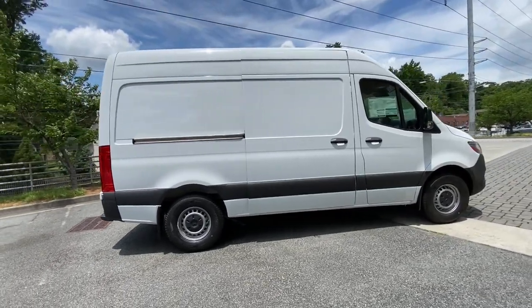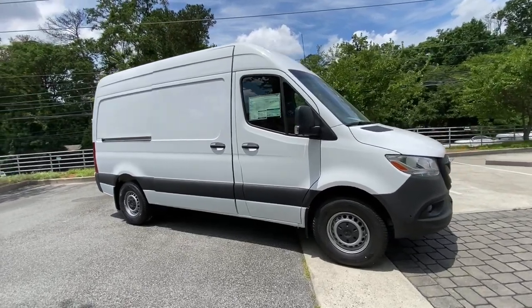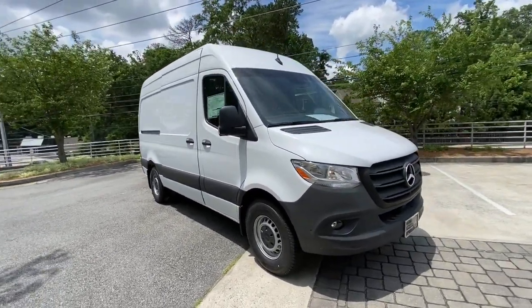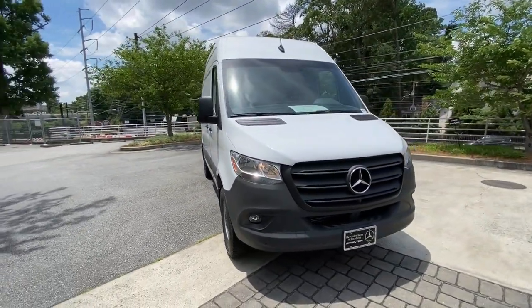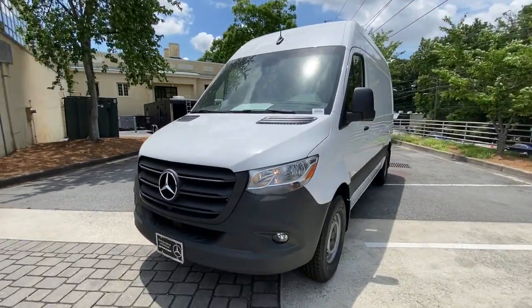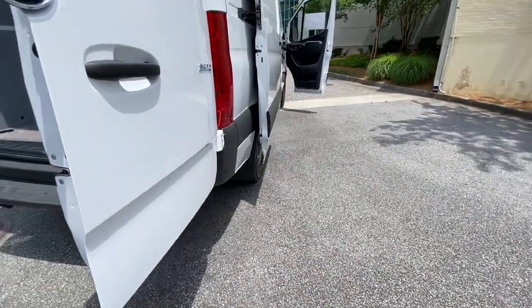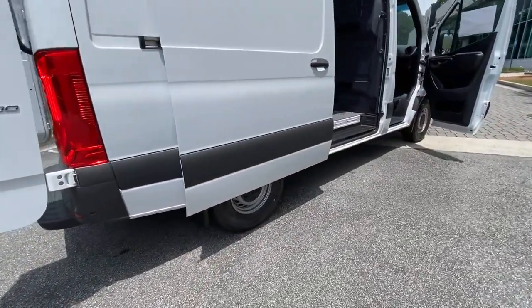Keyless entry, electronic stability control, tire pressure monitoring system, bucket seats, power windows, four-wheel disc brakes, power steering. Feel confident and secure in this capable, well-engineered Sprinter. Treat yourself to a road test today — our staff will give you an outstanding customer experience.